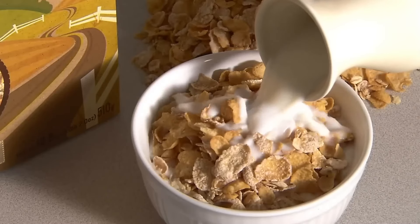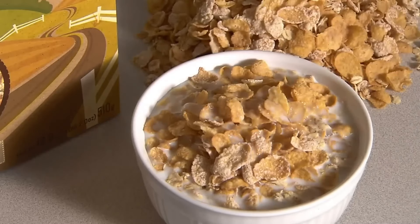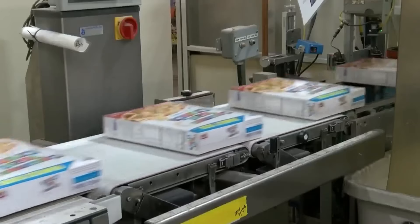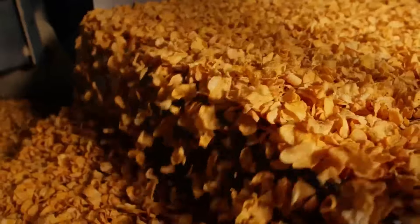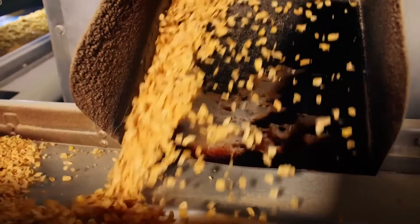Every day, millions of people have breakfast with delicious cereals. To meet the enormous demand, tons of corn are harvested. But how are millions of cereal boxes produced every day? We visited the cereal factory to discover how simple corn kernels are transformed into crispy and nutritious cereals that you enjoy for breakfast.